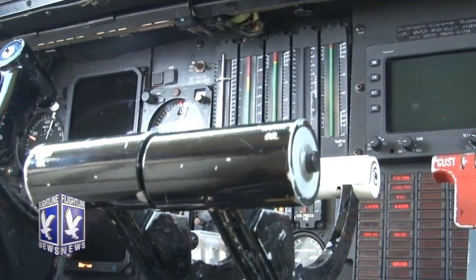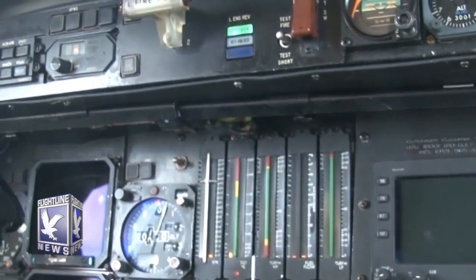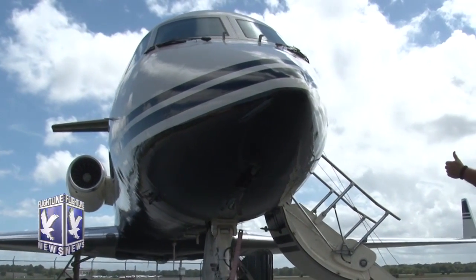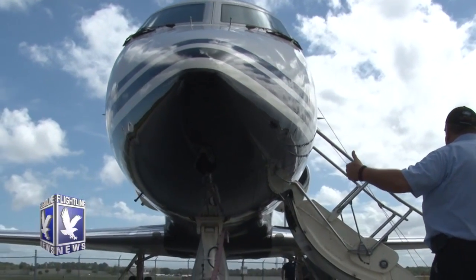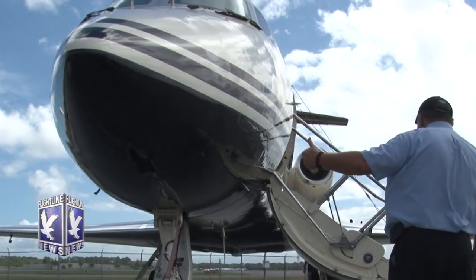It has modern avionics — the aircraft has EFAS, a modern auto-flight system, and a flight management system. So for avionics training as well, it's going to be much more up to date than any other aircraft in the curriculum. We're very excited and appreciative of the company that donated the aircraft to us. The airplane is going to be a tremendous asset to the department for the future.